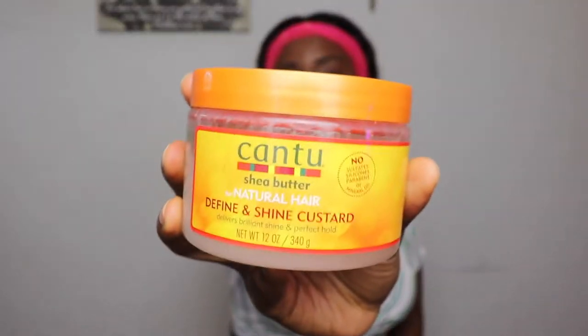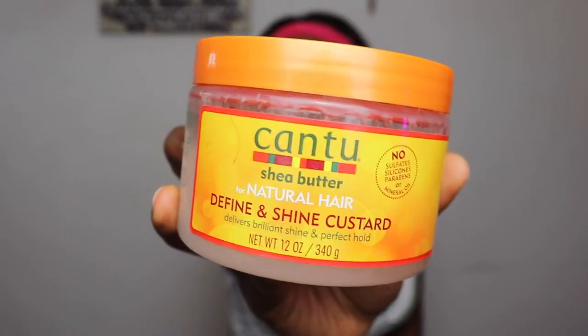After the Pantene moisture boost conditioner, I use the Cantu Define and Shine custard. This just helps with defining the curls and makes them look really cute. I'm also using the denman brush — I find that this weave really likes the denman brush because the curls just lock up. And lastly, water — I can't do any style without water, especially with curly hair.